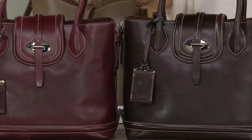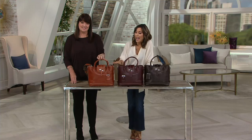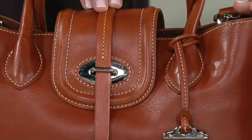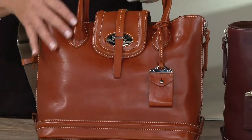What just sold out minutes ago in the Today's Special Value and is a brand new color for Dooney that's debuting today is called Ginger. That's going quickly too. Please don't wait on this.